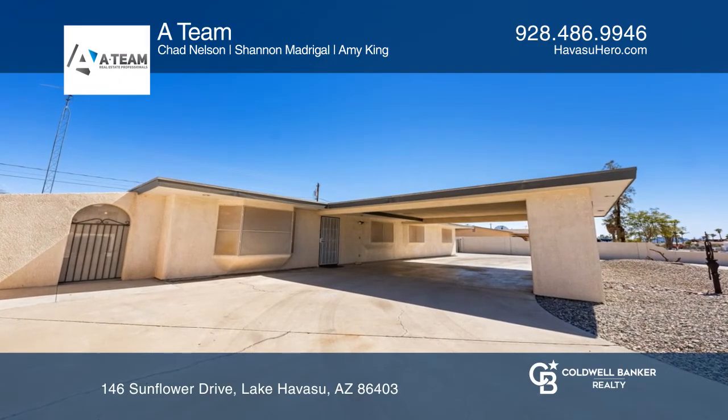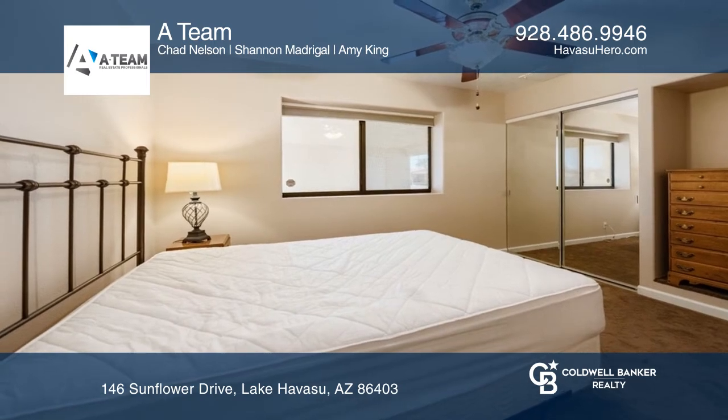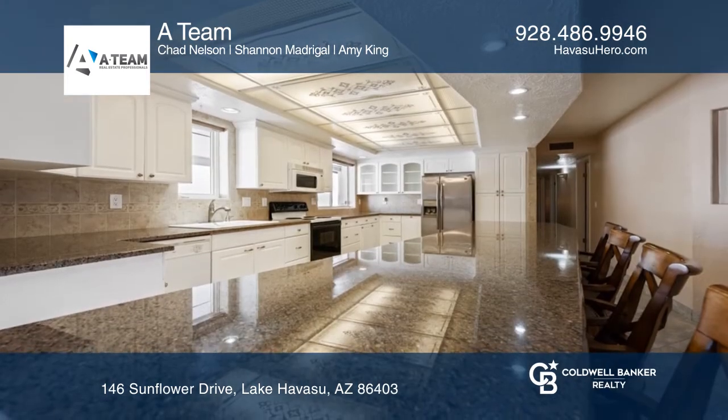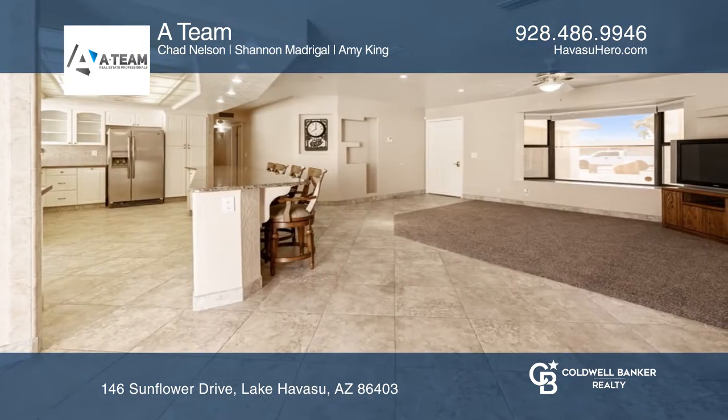This clean three-bedroom home has an additional room that's ideal as an office or a small bedroom. You'll love the oversized kitchen that includes a center island with beautiful white cabinetry.